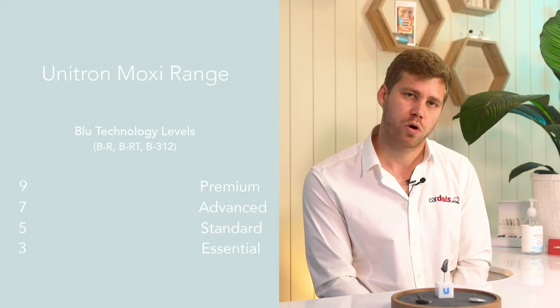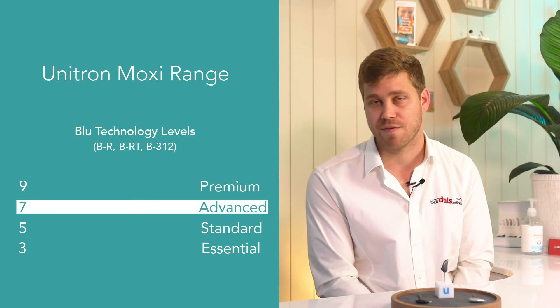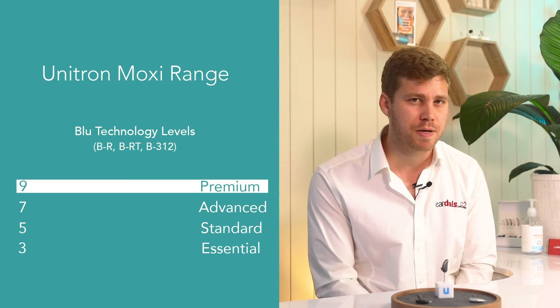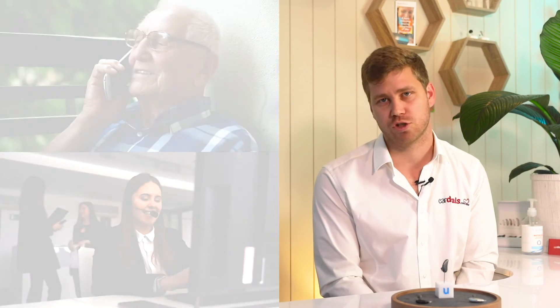If you're not sure on what technology level — between the three essential, five standard, seven advanced, and nine premium — that you would like, the best place to always start with hearing aid technology is calling up and booking an appointment for a free hearing aid trial. That way you'll understand the capabilities of that hearing aid, whether it matches your lifestyle and of course your budget.